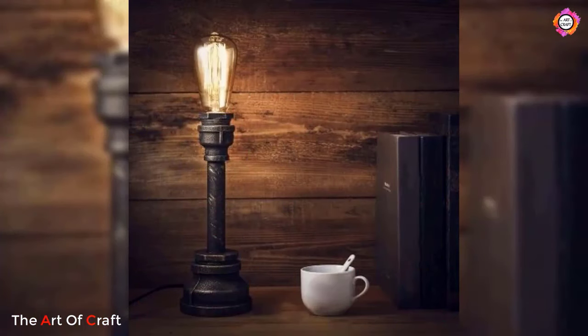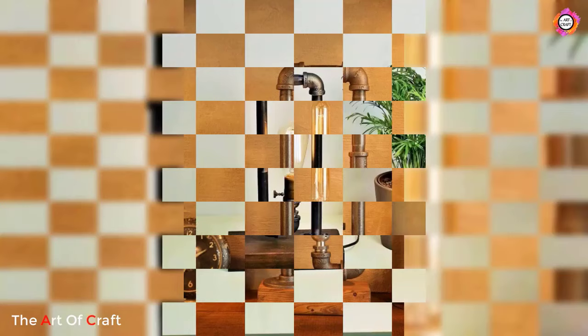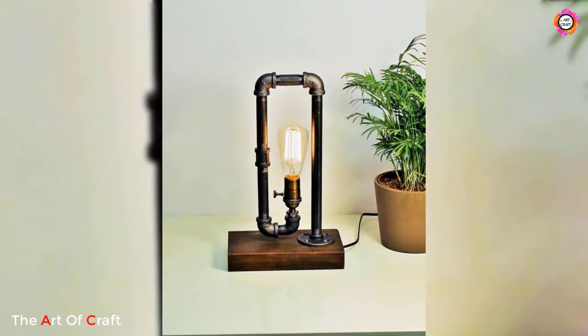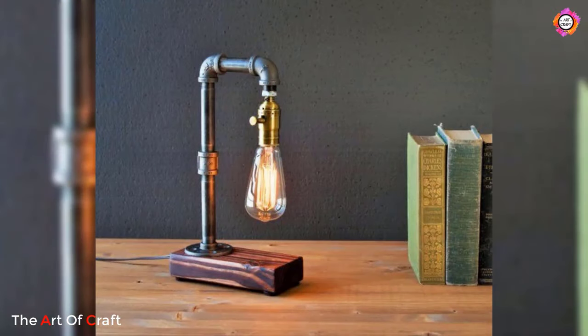Thank you for joining us on this journey through the world of handmade pipe lamp designs. Be sure to like, comment, and subscribe for more inspiration on creative lighting solutions and artisanal craftsmanship. Until next time, may your space be illuminated with beauty and creativity.